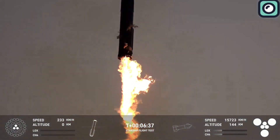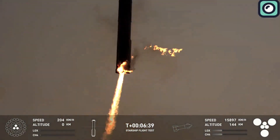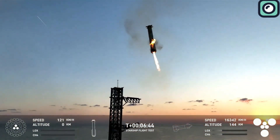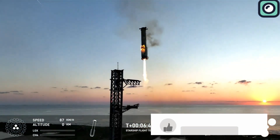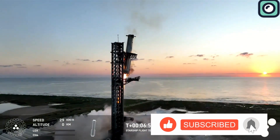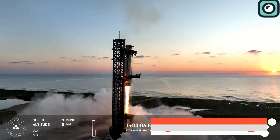In this video, we'll explore all the latest updates and how these rapid developments are pushing SpaceX closer to achieving full reusability. Make sure to subscribe to our channel for future updates on Starship and SpaceX's groundbreaking achievements.